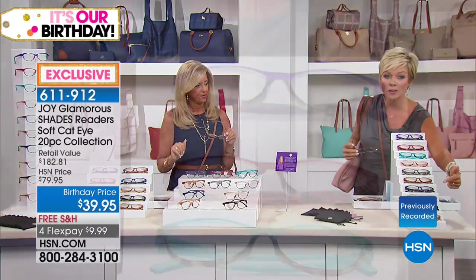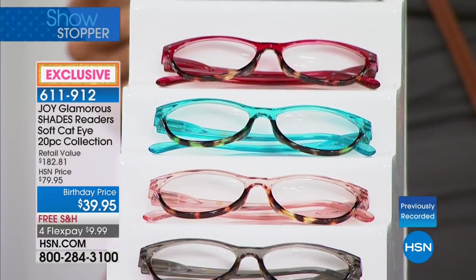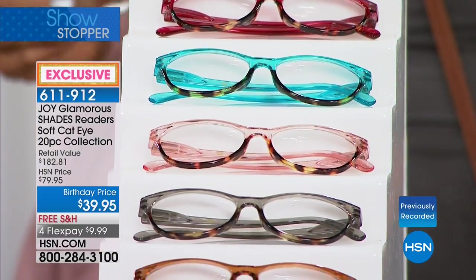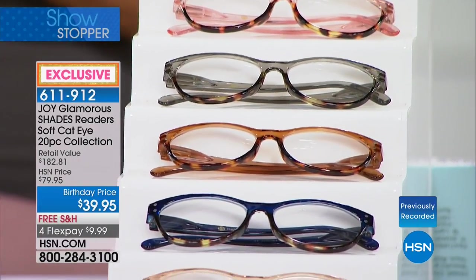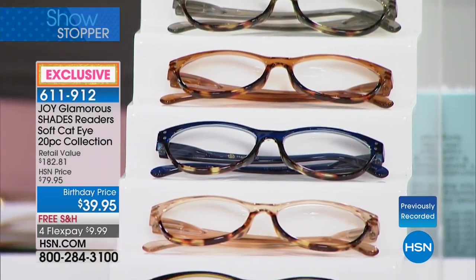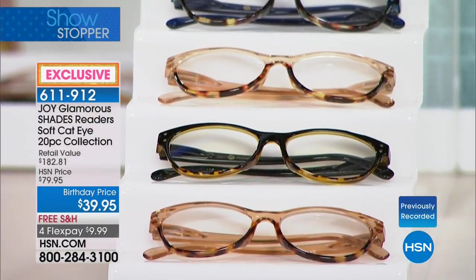You get every single color, and this 10-piece set includes your computer readers and your transitional readers. A transitional reader means when you go outside, the lens becomes a sunglass; you go back inside and it's a regular eyewear reader.